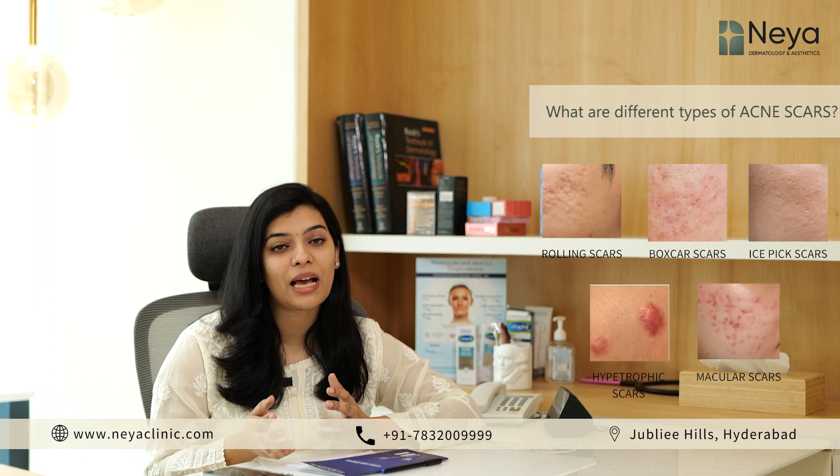The different types of acne scars include rolling scars, boxcar scars, ice pick scars, and hypertrophic scars or macular scars. Most of us have a combination of different types of scars, and you need a customized plan of treatment to address all kinds of scars.